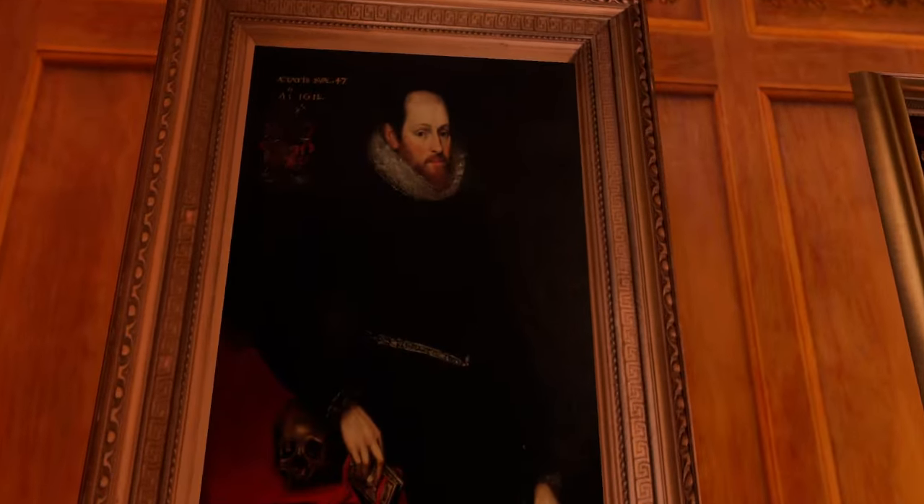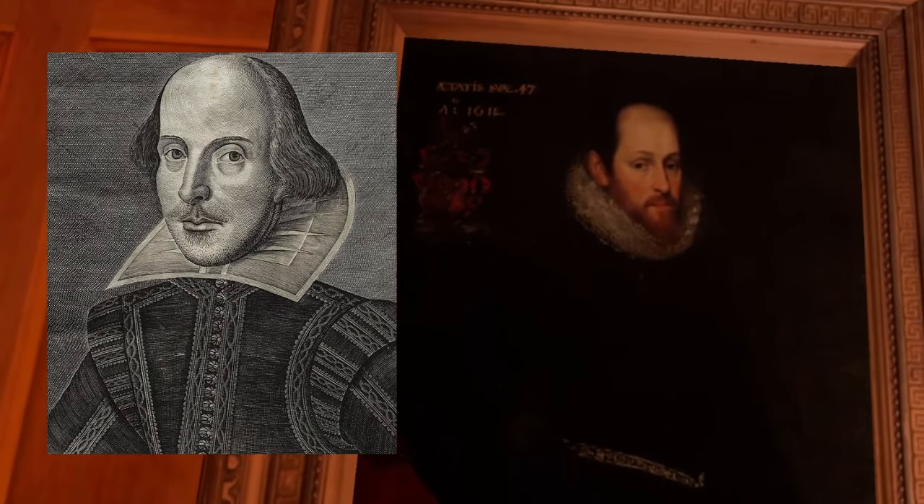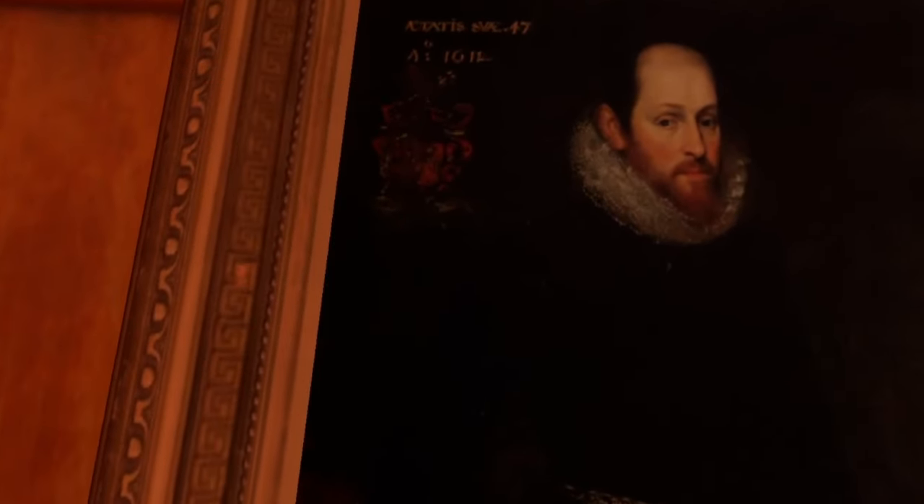The second painting I'm going to talk about is on the other side — it is the Ashbourne portrait. It is also an oil on canvas painting but the artist is unknown. The interesting thing is we are not sure who is depicted. For a long time it was believed that the painting was depicting Shakespeare, but it seems like the painting has been altered to meet a growing demand of people who wanted to see what Shakespeare looked like.